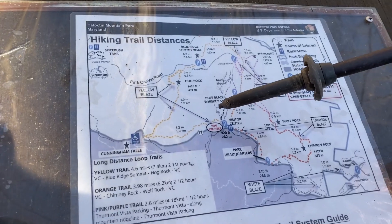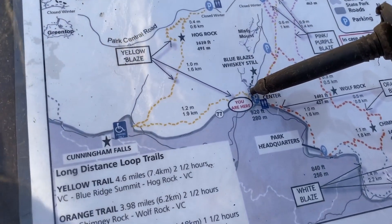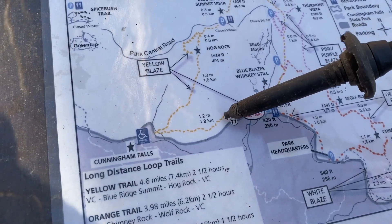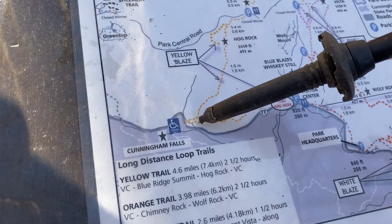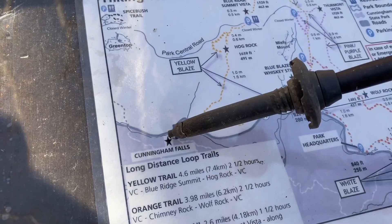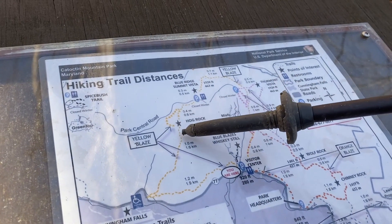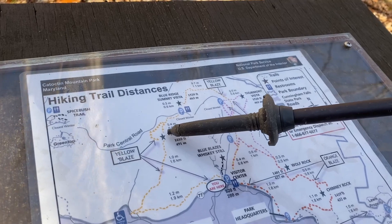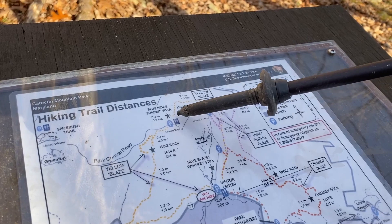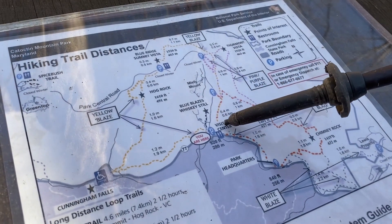Shannon is pointing to where we are on the map. We're going to be taking the Cunningham Falls Trail — all yellow blaze this way — which will take us over to the Falls for a view, then back out. We'll head up the mountain to the Hog Rock overlook, and then continue on up to the Blue Ridge Summit Vista.